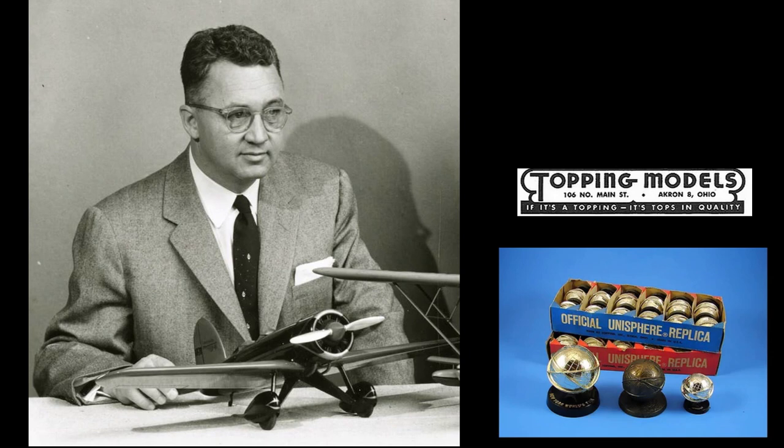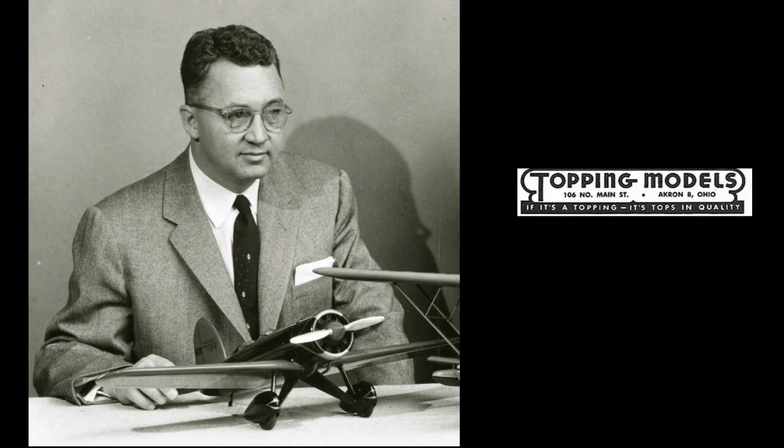Topping got the exclusive contract to provide models of the Unisphere Globe for the 1964 World's Fair, but Bill did not see the fine print: Topping's exclusive rights were limited to the American Pavilion inside the fairgrounds. Right outside the American Pavilion, countless cheaper and less well-made Unisphere Globes were being sold for a fraction of the price. Bill Topping had spent a fortune having thousands of these globes made, but only sold a handful. About the same time, the government was passing laws on giving gifts to military personnel and government employees, which crippled model sales. Combined with Bill's affluent lifestyle, it left him loaded down with useless inventory and not much cash.